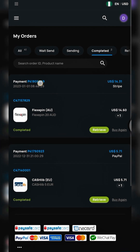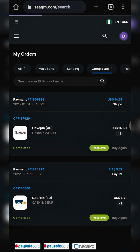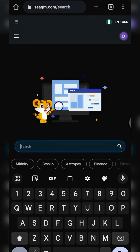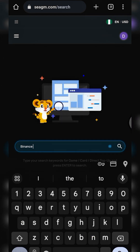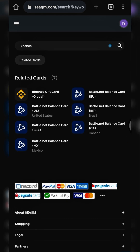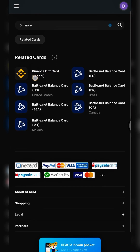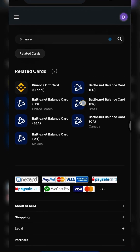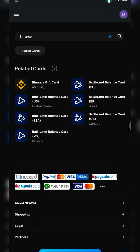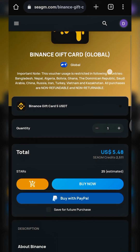Now for step three: click the search button and type 'Binance', then click search. The Binance gift card is now showing. We're going specifically for the Binance Gift Card Global option, so tap on that and let's wait for the page to open.